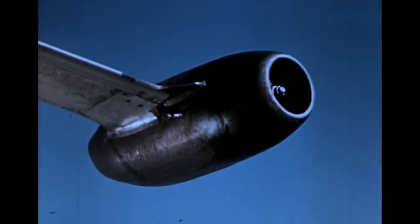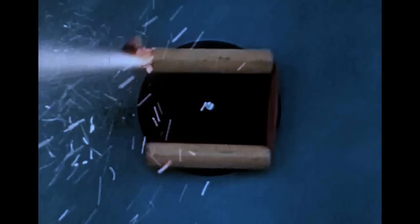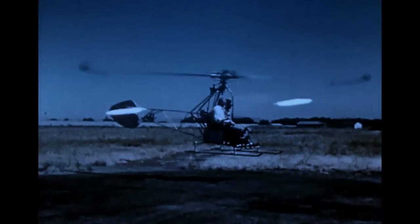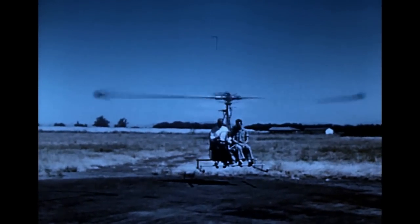The jet helicopter, powered by tiny jet engines on the tips of the rotor blades, works much like a fireworks pinwheel. The jet engines are the only source of power. Jet helicopters are simpler in construction, lighter and easier to operate than conventional helicopters, although fuel consumption is very high.